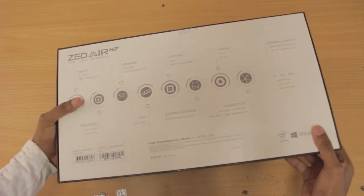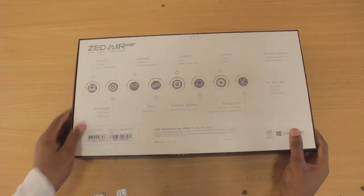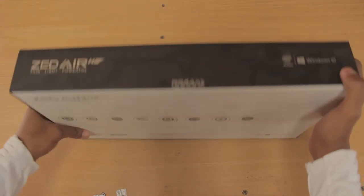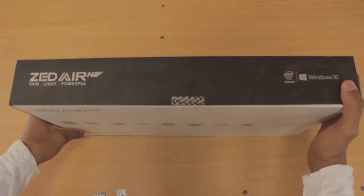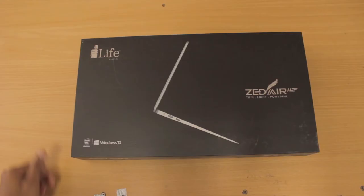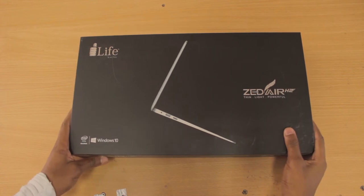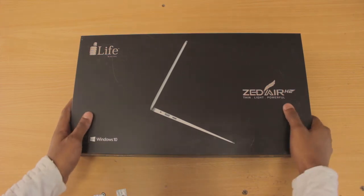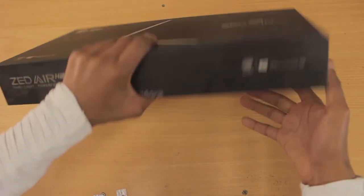In this case, we are going to be talking about budget laptops, and the price range is below 30,000 Kenyan shillings or 300 US dollars. Welcome to the budget laptop reveal — below 30,000 Kenyan shillings, which is equivalent to 300 US dollars for those not in my country.